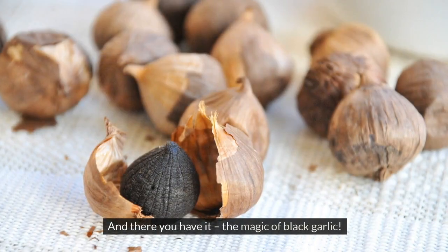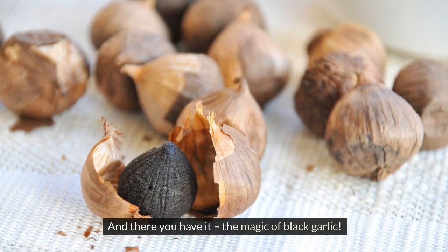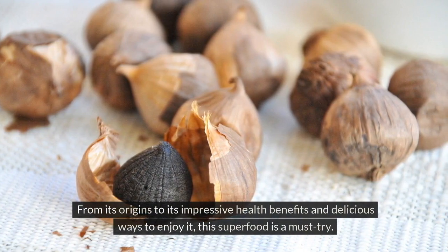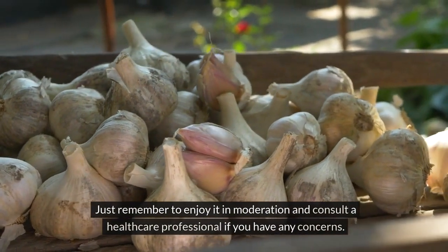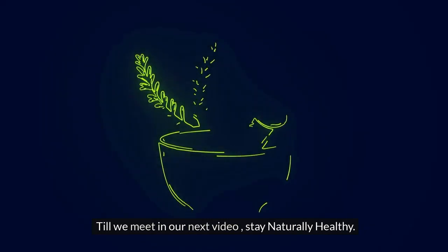And there you have it — the magic of black garlic. From its origins to its impressive health benefits and delicious ways to enjoy it, this superfood is a must-try. Just remember to enjoy it in moderation and consult a healthcare professional if you have any concerns. Till we meet in our next video, stay naturally healthy.